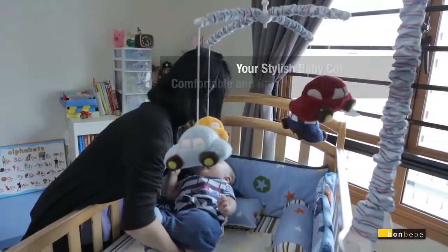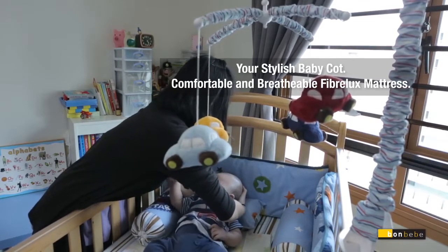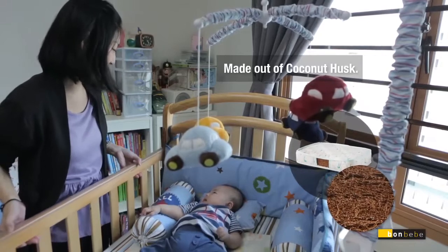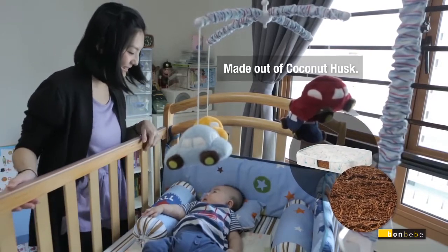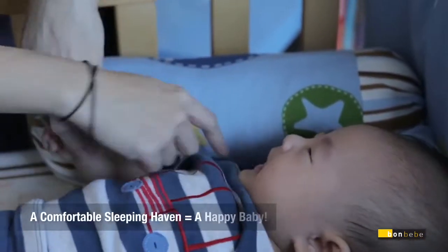As a young mother, planning for the look of a nursery is made even more exciting when a stylish baby cot is in place. Most importantly, our premium fiber luxe breathable mattress made of coconut husk will ensure a comfortable sleep. And that equates to a happy baby too.